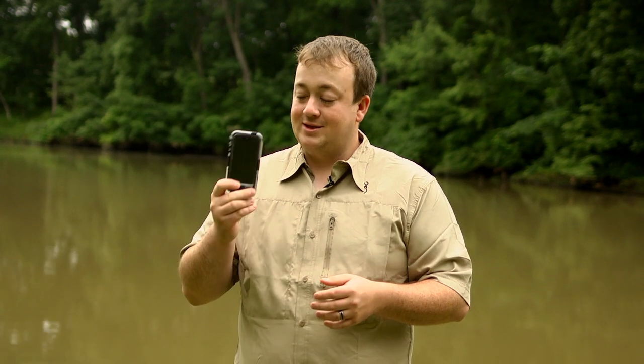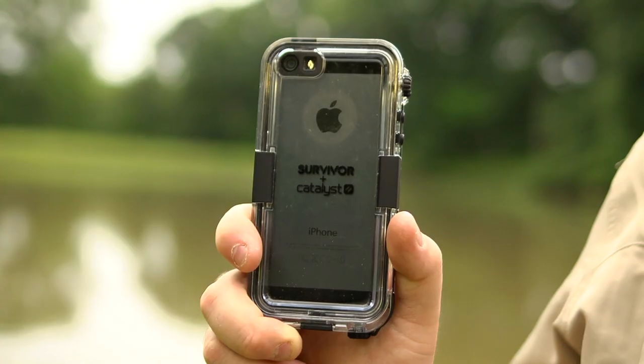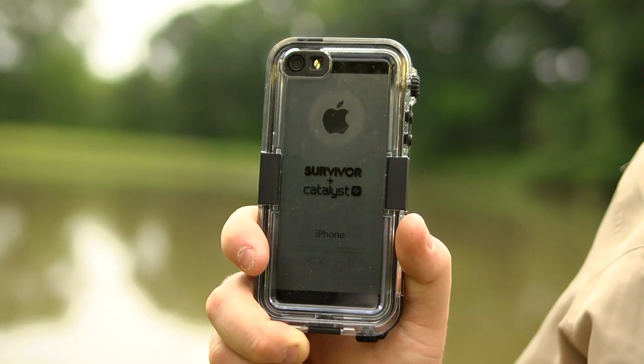The problem with a smartphone is if you're an outdoorsman, they're not built for the great outdoors. I personally have ruined a phone beaver trapping, and even putting my phone in a zip lock bag to try to keep it waterproof didn't work. But Griffin Technologies has come out with a Survivor Catalyst case that is completely waterproof and shockproof.